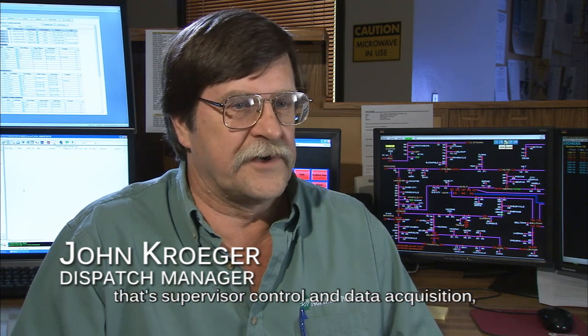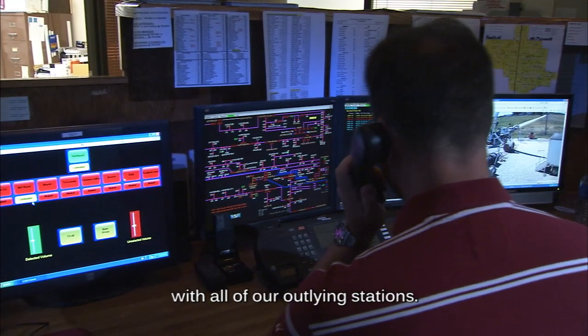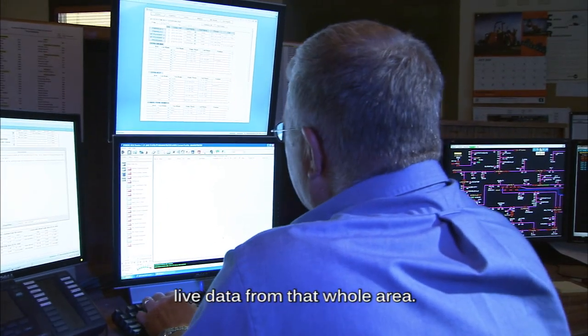The operation of our SCADA system — that's a Supervisory Control and Data Acquisition — it is absolutely essential that we have live communications with all of our outlying stations. We cover about 10,000 square miles, so we need live data from that whole area.